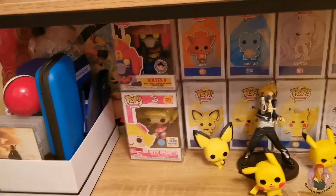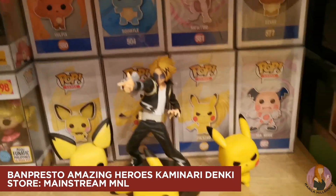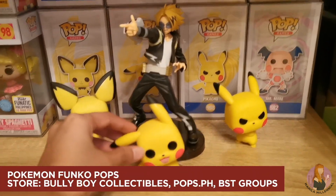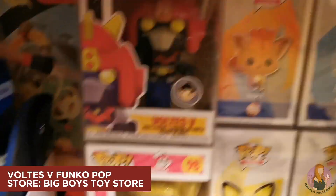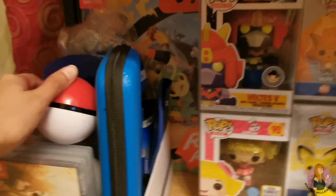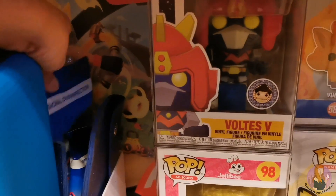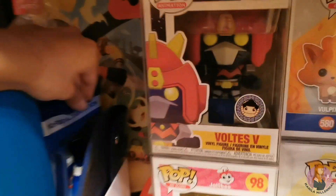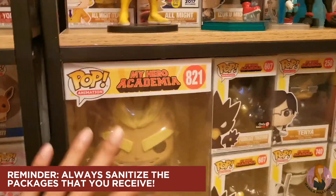Below that we have some Pokemons, but with Kaminari Denki from My Hero Academia here, because if you can remember my previous video, I did say that he kind of reminds me of Pikachu. And other Pokemon Pops — Voltus 5, Hetty. I also kept some of my Switch games here just so they're easily accessible. And of course, I do have wipes here — this is Clorox, which I use to sanitize the packages that I receive so I'm sure they're clean.